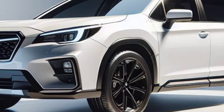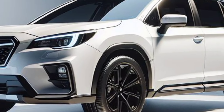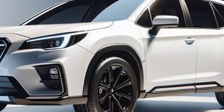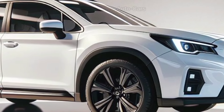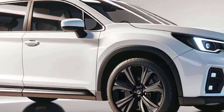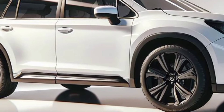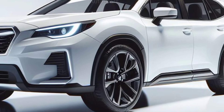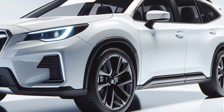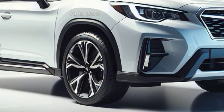The interior of the 2025 Ascent has been significantly redesigned, with an emphasis on opulent materials, advanced technological integration, and enhanced passenger comfort. The emphasis is on driver comfort, with a sleek dashboard holding a high-resolution touchscreen infotainment system. The smart layout ensures that everyone has ample space, and the updated seats provide excellent support, especially on extended travel.